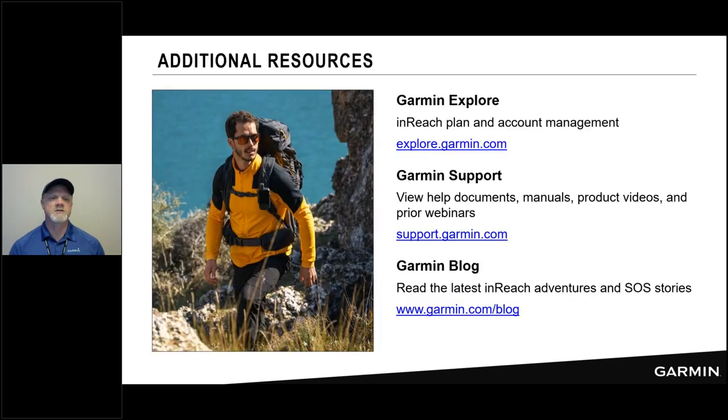Additional resources: we've talked a ton about the Garmin Explore website — there's the link. The support site is a fabulous resource where our product support and marketing teams put all of their help documentation: manuals, product videos, and prior webinars recorded and posted for you to go back and review. My favorite section for inReach is the Garmin Blog at garmin.com/blog — you can go there to read about the latest adventures from inReach users when they have a good experience, share their story, and we turn that into a post on the blog.